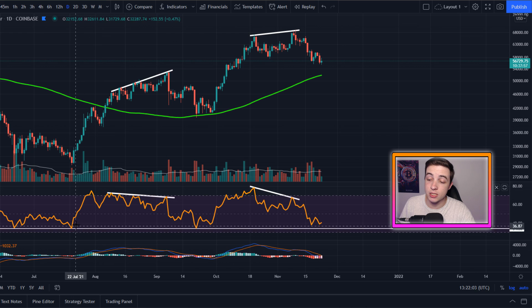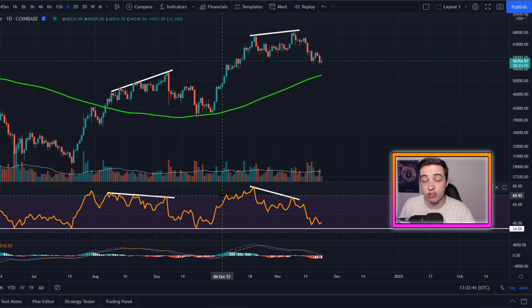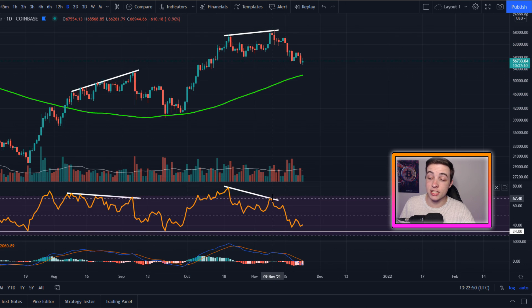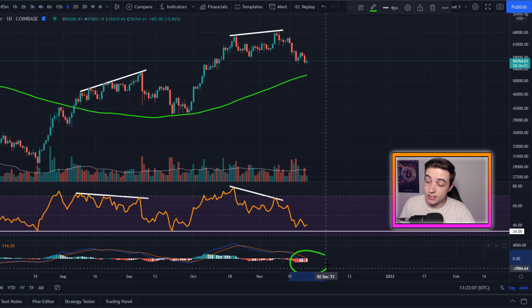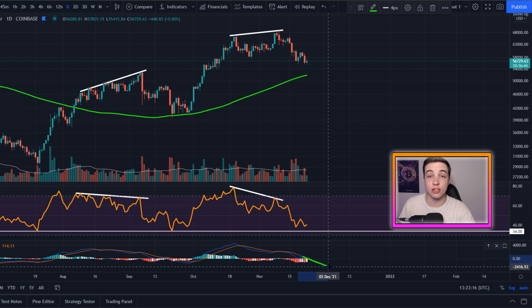That was exactly where we bottomed out back in July. At that stage, the RSI on the daily chart then started to trend back to the upside. And when we also saw that bullish cross in the daily MACD, those were all confirmation signals telling us that we were bottoming out and getting ready for another major move back to the upside. As of right now, the RSI is very close to that same sort of level. But keep in mind, we don't have to bottom at the same level as last time. And looking in the daily MACD, we haven't seen the bullish cross just yet, meaning we do have a little bit more room to the downside.